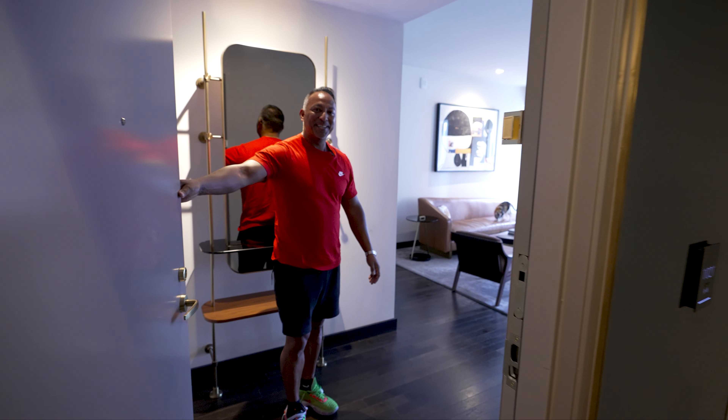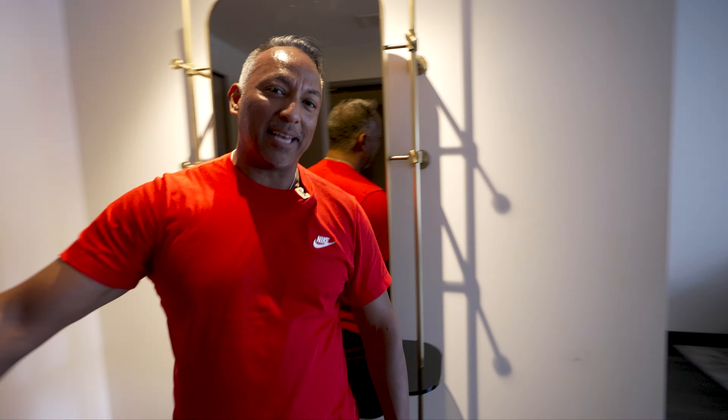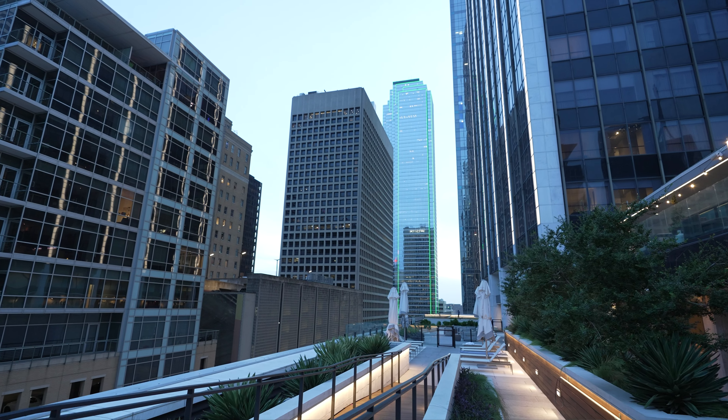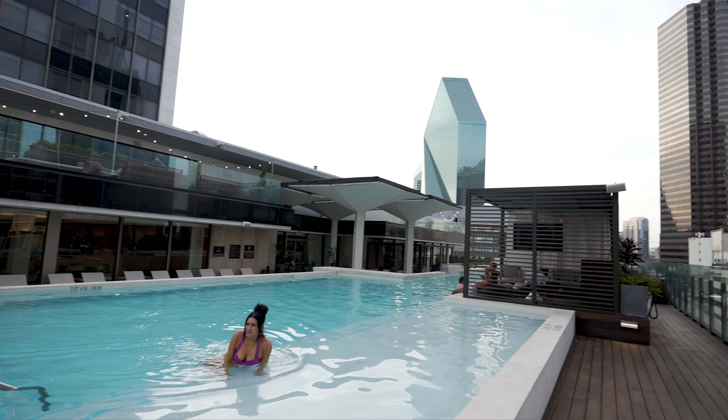Step right on in, guys. We are at the Thompson Hotel right here in downtown Dallas. This hotel is absolutely amazing. We've assisted many tenants lease right here in the same building — there's a luxury apartment high-rise community called The National. Very familiar with this building; I've been up to the rooftop pool many times. There's also several awesome restaurants — one of my favorites, the Monarch, has great steaks and seafood.